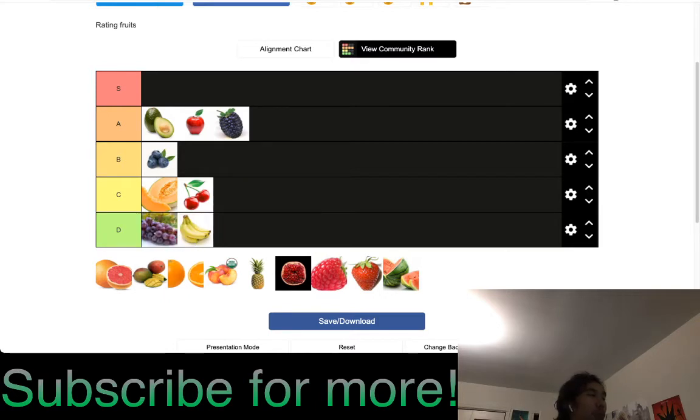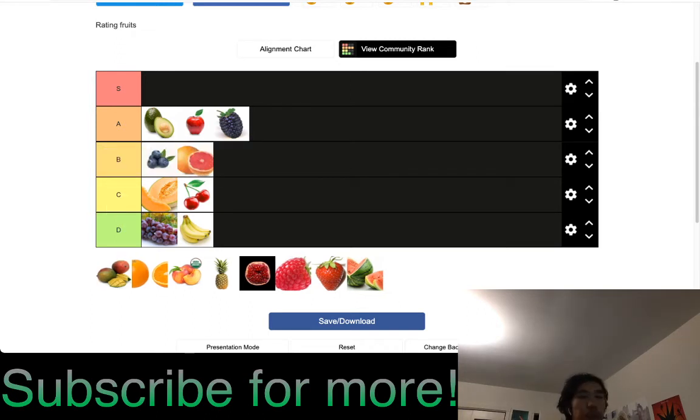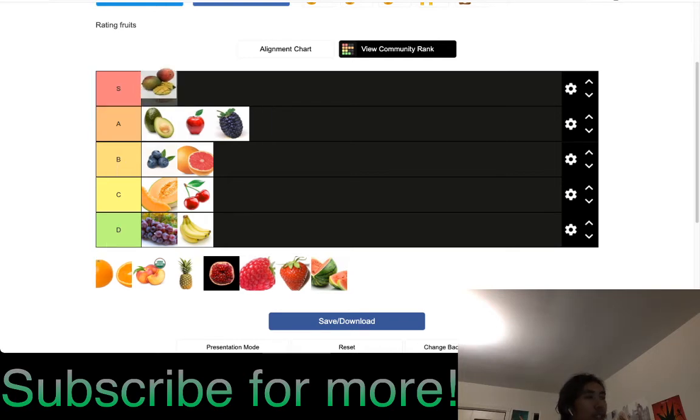Grapes I'd put at a borderline C or D — I'll put D. I would eat them, it's not like bananas where my stomach gets weird, but I just don't like grapes at all. Grape-flavored food is maybe B tier depending on how sweet. Mangoes are S tier. Even though the pit makes it hard to cut, overall it's very good for many dishes — poke bowls, smoothies. Very cool.